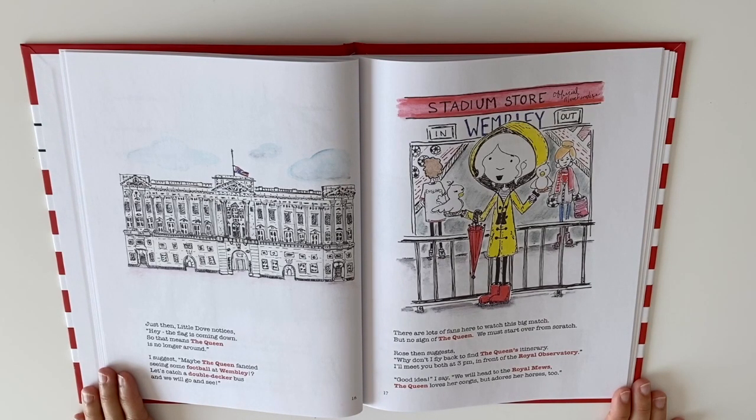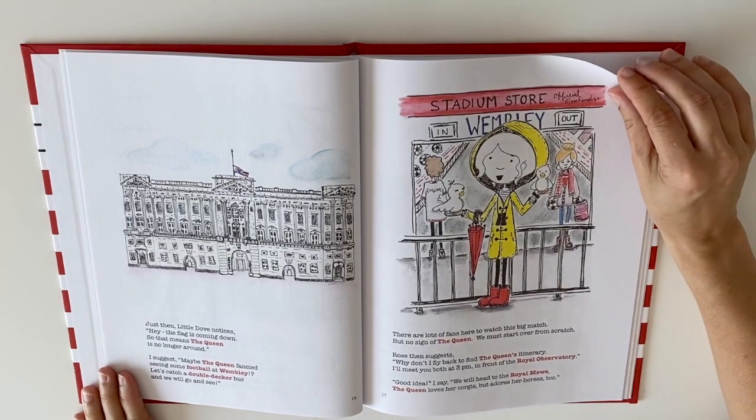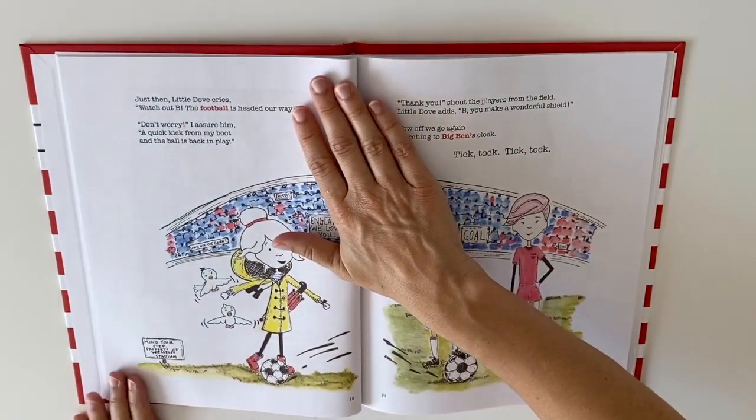Rose then suggests, why don't I fly back to find the Queen's itinerary? I'll meet you both at 3 pm in front of the Royal Observatory. Good idea, I say. We will head to the Royal Mews. The Queen loves her corgis but adores her horses too.